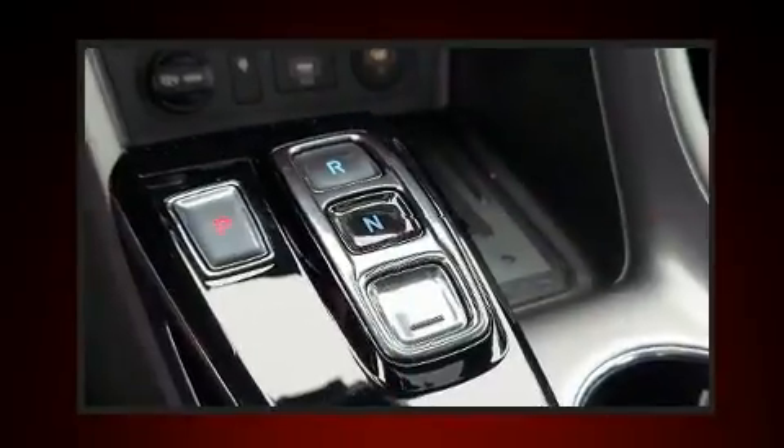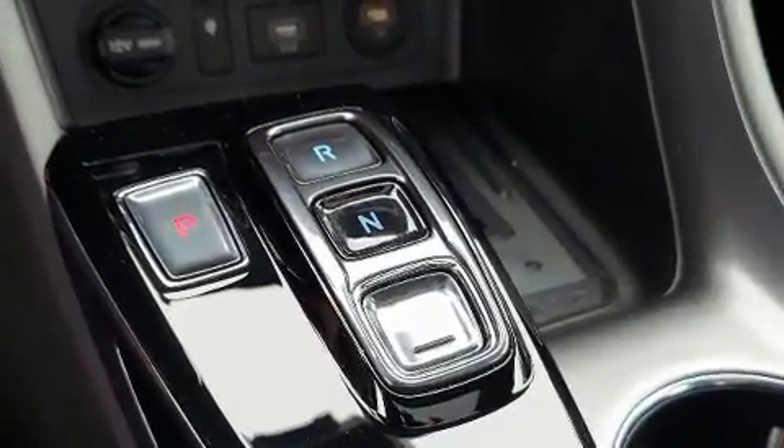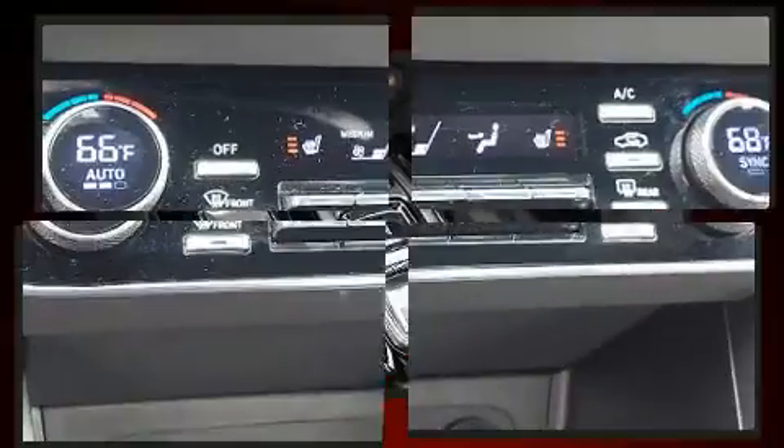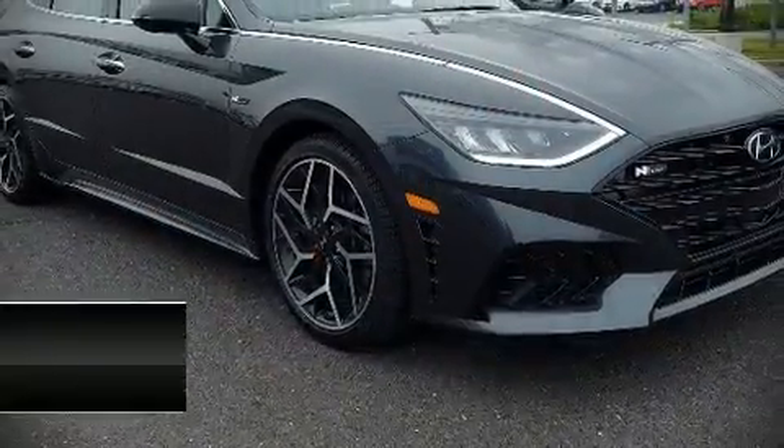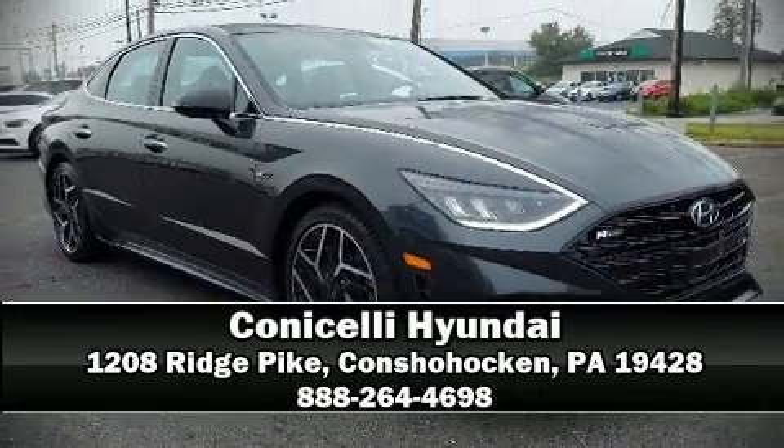This vehicle has achieved certified pre-owned status by passing Hyundai's comprehensive certification process, including a rigorous 150-point inspection. Come down to our dealership — you'll get a great vehicle at a great price.